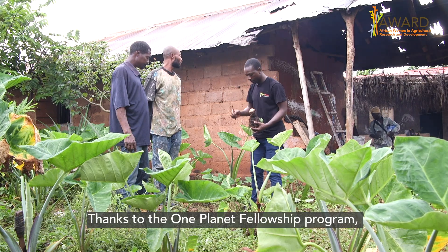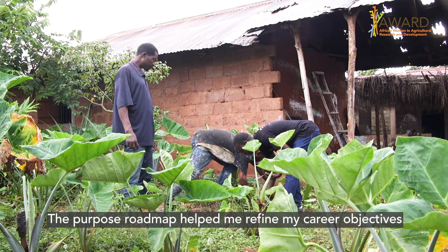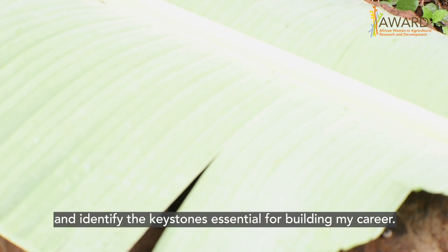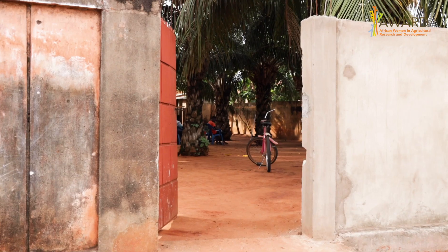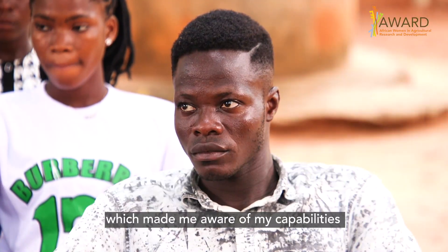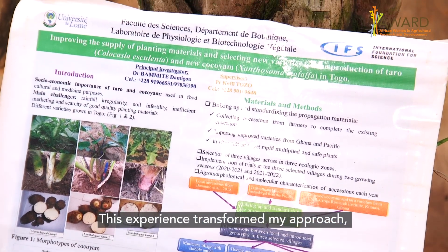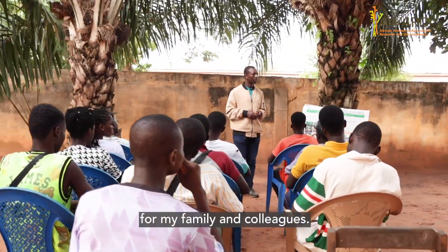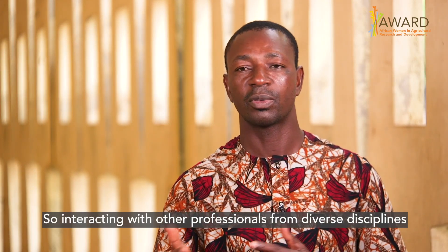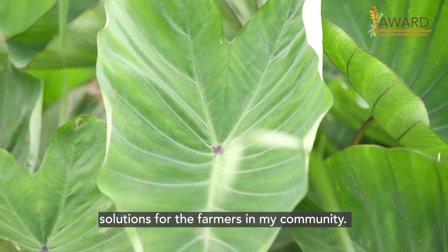Because of the One Planet Fellowship Program, I got so many tools. The first tool was the purpose roadmap, which helped me shape my career and identify the keystones to build it. I also received leadership training, through which I discovered capacities I didn't know I had. This changed my way of acting — I became a better person for my family and colleagues. Interaction with colleagues from different disciplines really improved my ability to find suitable solutions for farmers in my community.